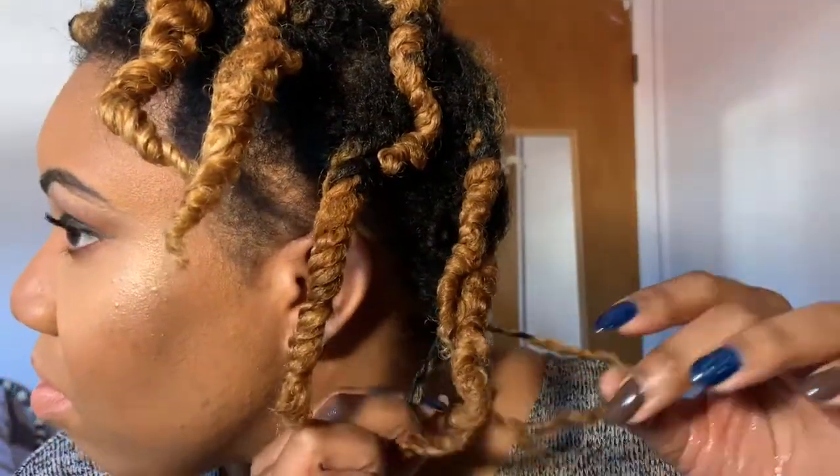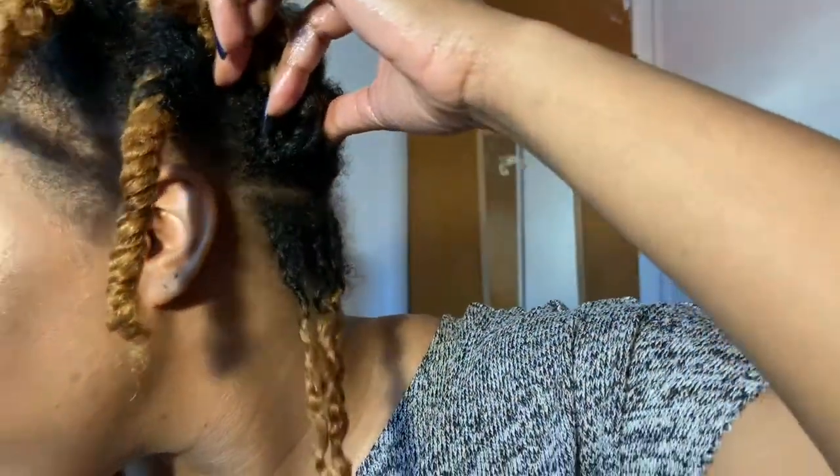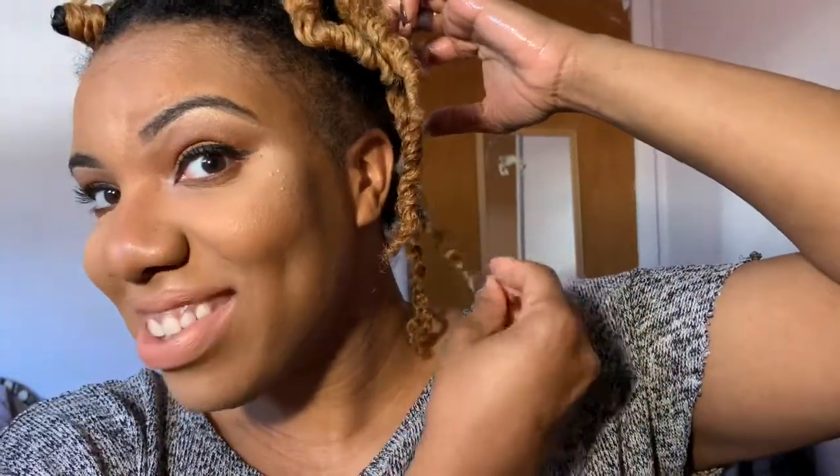These three-strand twists unravel really easily, and look at the hold and definition. I'm surprised seeing as though it's not a gel — the hold is really good.